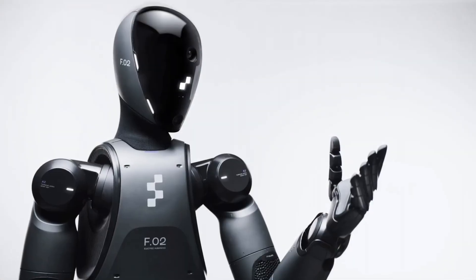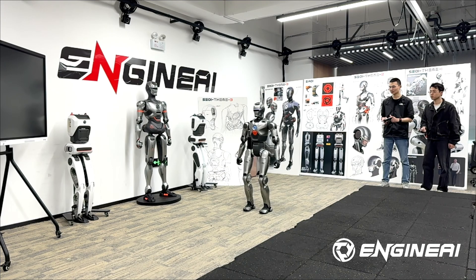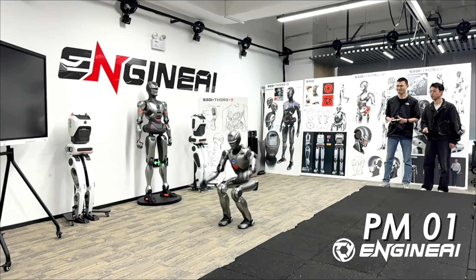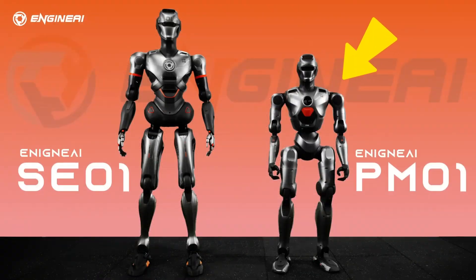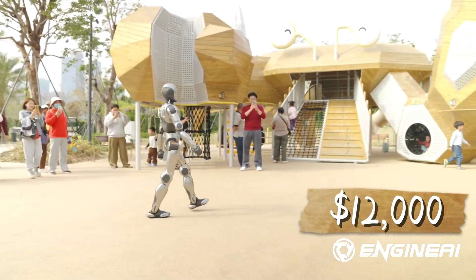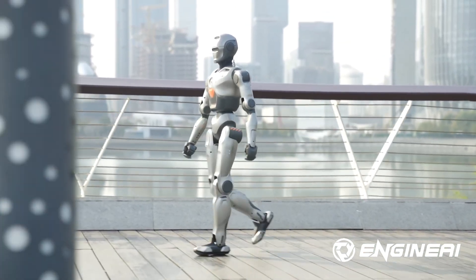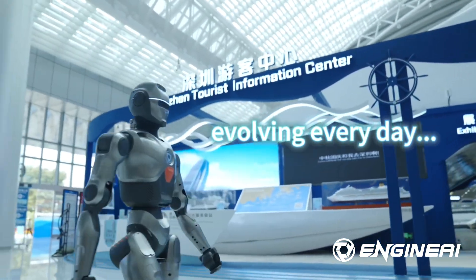First up, the stars of the show: humanoid robots stealing the spotlight. Engine AI's PM-01 nailed the world's first front flip by a humanoid in February 2025. It's 1.38 meters tall, 40 kilos, built to last 5 to 10 years, and costs about $12,000, with the first batch of deliveries starting in Q2 of this year. It's designed for scientific research and education, primarily for algorithm validation and secondary development.